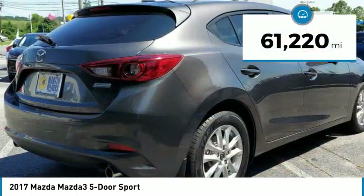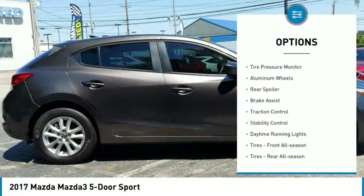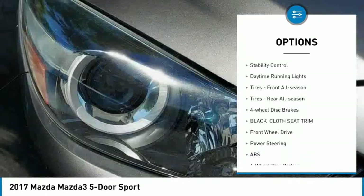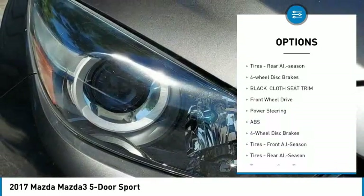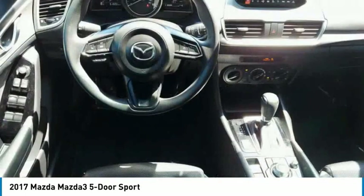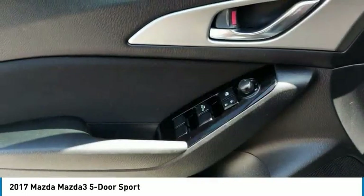This vehicle has less than 65,000 miles. Here are some of this vehicle's great options: tire pressure monitor, aluminum wheels, rear spoiler, brake assist, traction control, stability control, daytime running lights, front all-season tires, rear all-season tires, and four-wheel disc brakes.